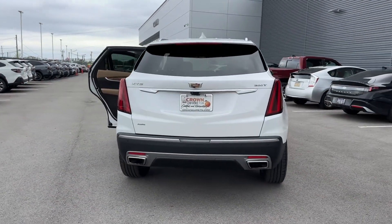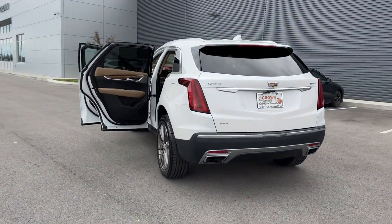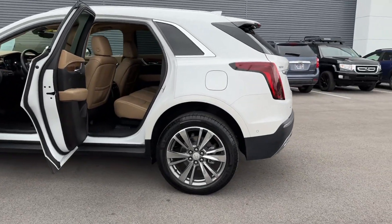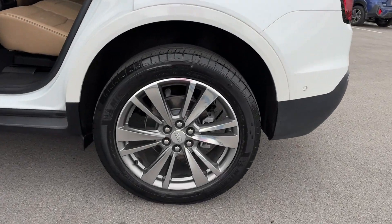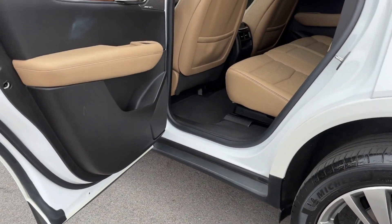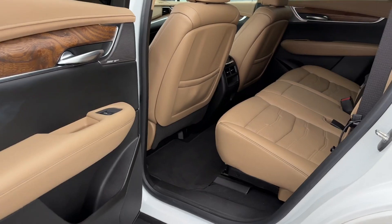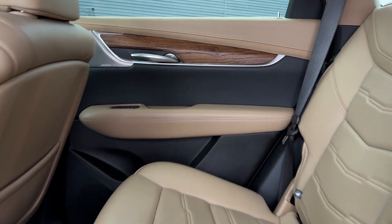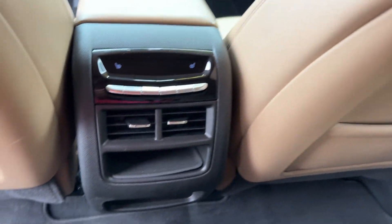Enjoy the many extra comfort and convenience features included, such as cross-traffic alert, lane-keeping assist, side-view mirrors with turn signals, lane departure warning, Wi-Fi hotspot, heads-up display, satellite radio, premium sound system, and turbocharged engine.